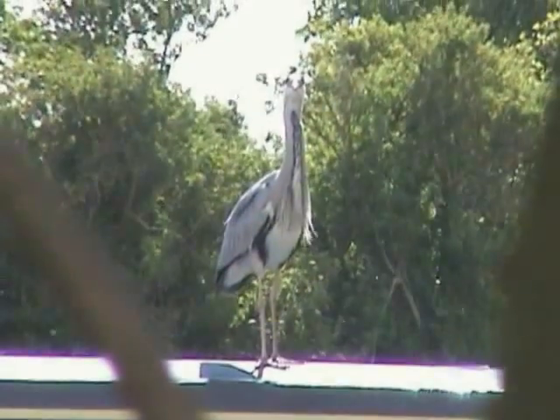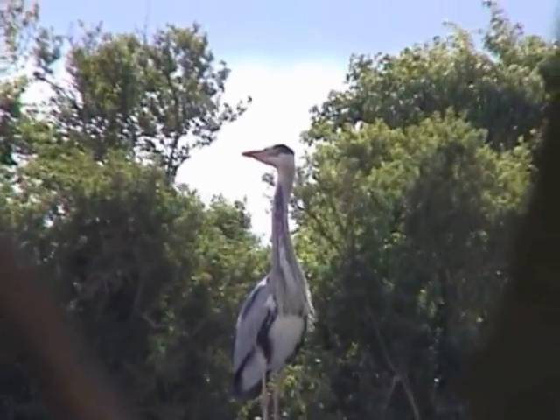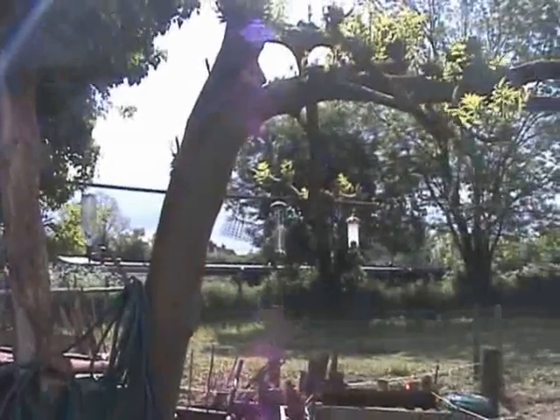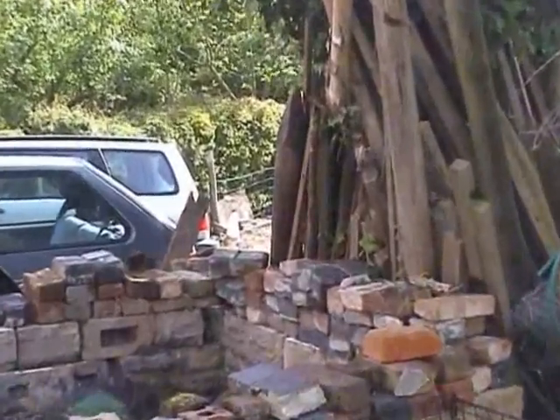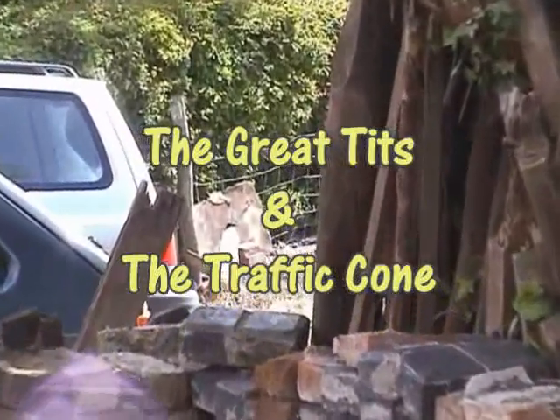This time we are going to look at great tits. Well ok, that's a heron, but we all know what a great tit looks like, don't we? But there's a traffic cone in this story, and there it is. So maybe we should call this 'the great tits and the traffic cone'.